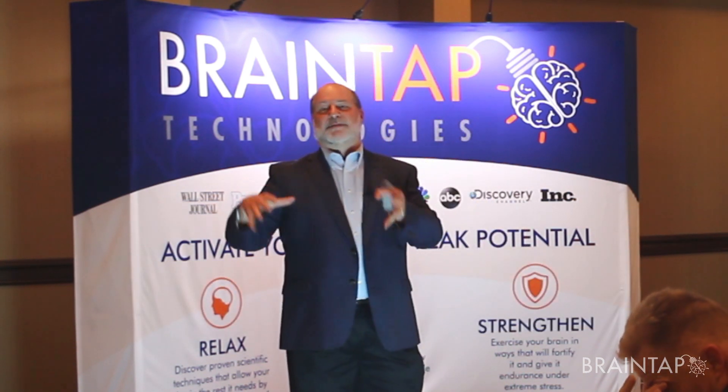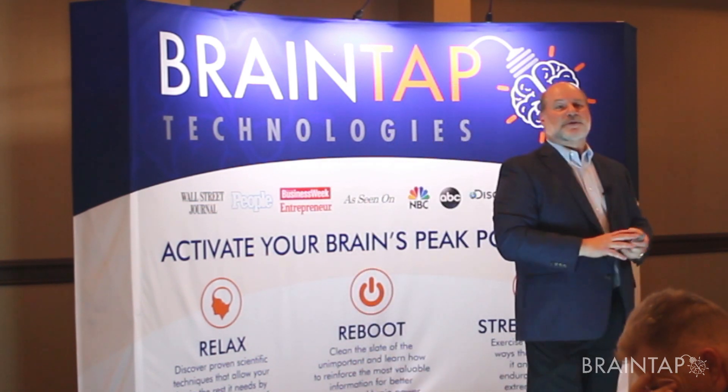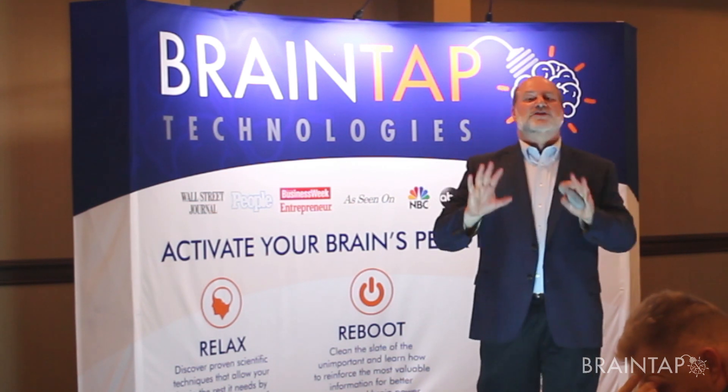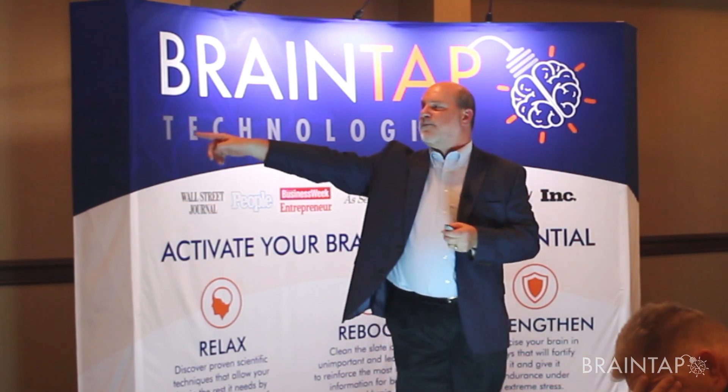If we scan somebody right now versus scanning them in the morning, it's going to be different. If we were really doing this in a clinical setting, we'd probably want you to fast coming in. But what we just want to know is: is there any shift when somebody gets on the BrainTap?